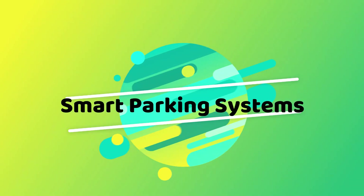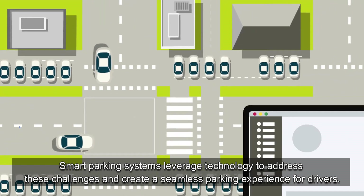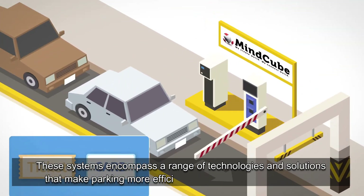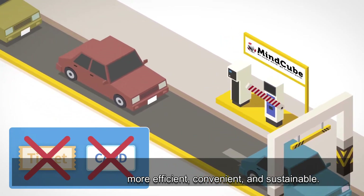Smart parking systems leverage technology to address these challenges and create a seamless parking experience for drivers. These systems encompass a range of technologies and solutions that make parking more efficient, convenient, and sustainable.